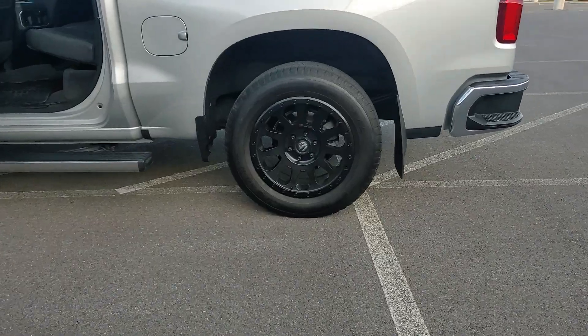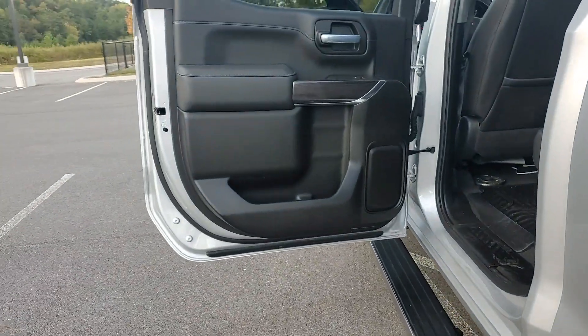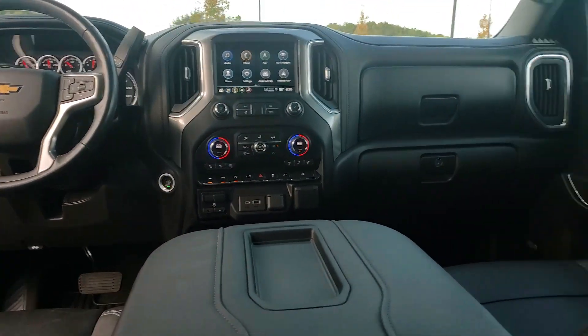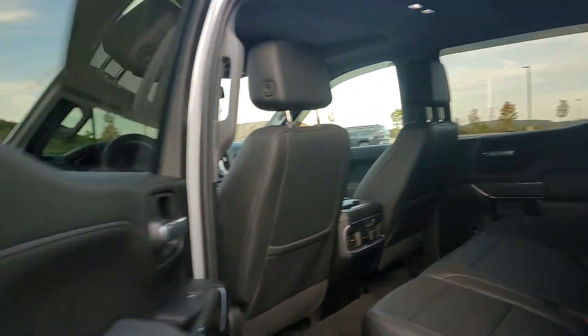These are just some of the great options this vehicle comes with: heated steering wheel, Apple CarPlay and Android Auto, heated and cooled front seats, wireless charging station, pre-collision system, lane departure warning, sunroof and moonroof, keyless entry, heated driver's seat, and a premium sound system.